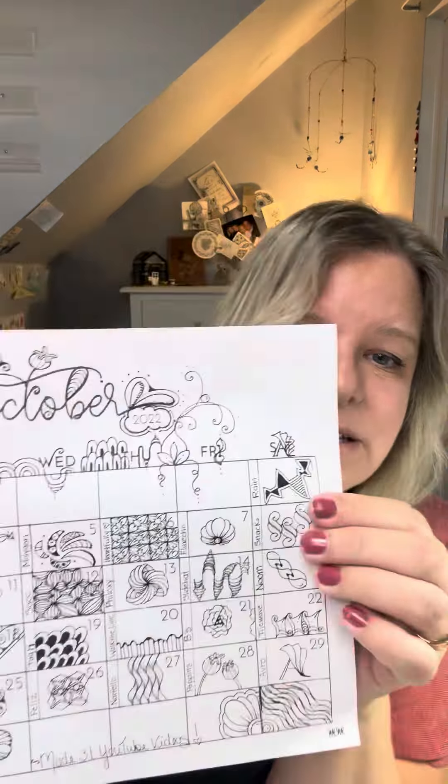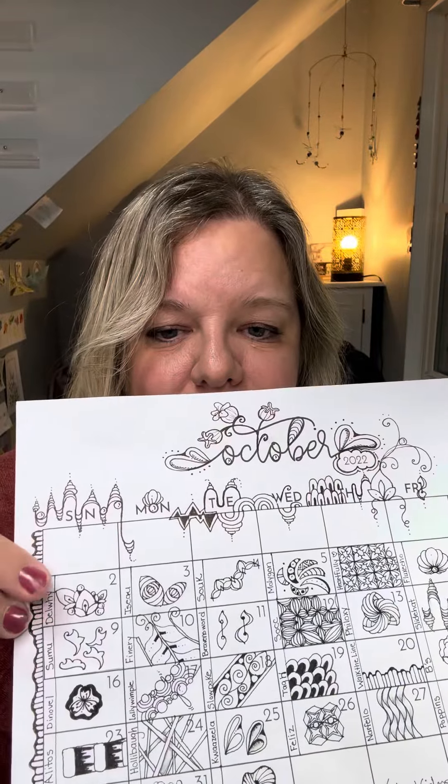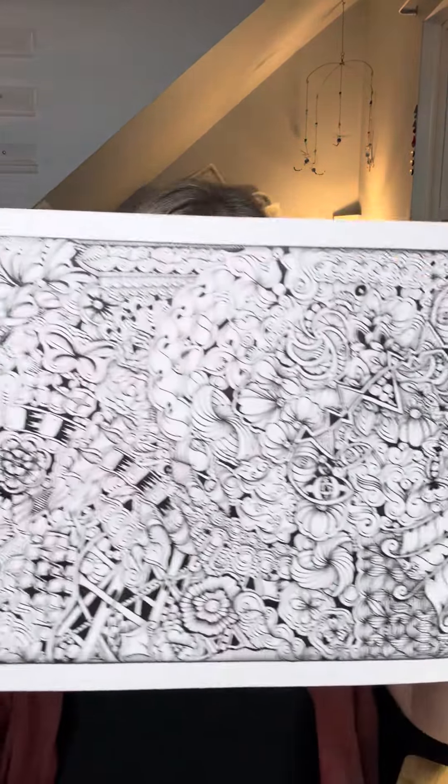Last year for Inktober I created a video every day for 31 days. I had a little paper printout calendar and each day I drew the tangle, wrote the name, and then drew it on a larger piece of paper. So this is all 31 tangles and that was so much fun.